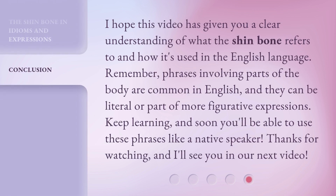I hope this video has given you a clear understanding of what the shin bone refers to and how it's used in the English language. Remember, phrases involving parts of the body are common in English, and they can be literal or part of more figurative expressions. Keep learning, and soon you'll be able to use these phrases like a native speaker. Thanks for watching, and I'll see you in our next video.